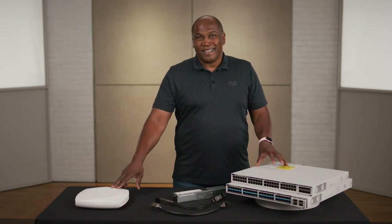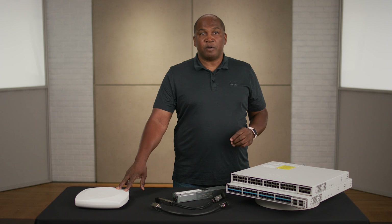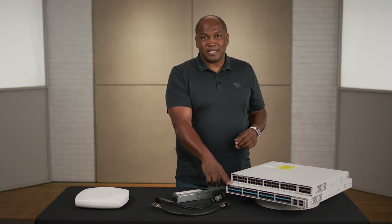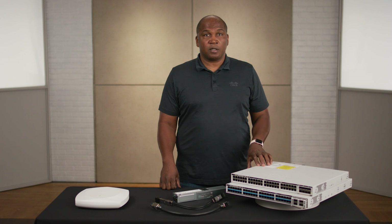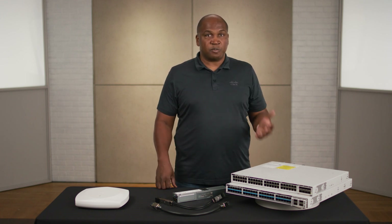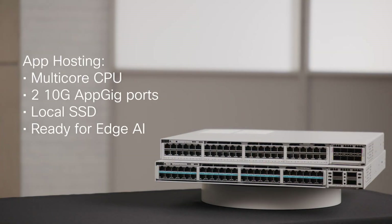You might have noticed this Wi-Fi 7 access point here. Nicholas is going to go into detail on this in another video, but this platform — the 48HX — is the ideal platform for a Wi-Fi 7 network. Let's talk about app hosting. With a multi-core CPU, two 10 gig app-gig ports, and a local SSD, not only can you run ThousandEyes for assurance and Cisco Spaces on this thing, it's an ideal platform for innovative edge AI. With the latest version of IOS XE, the new C9350 smart switches are truly cloud native and can be managed either on-prem or in the cloud.